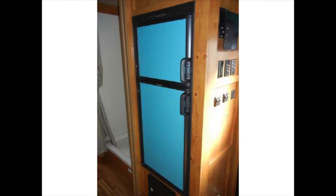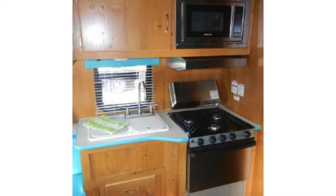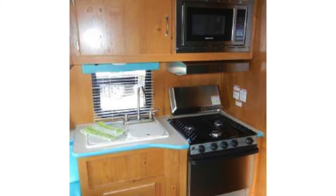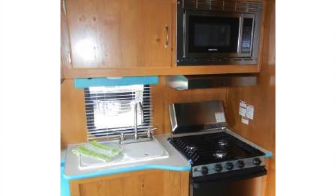The kitchen comes with a two-door gas electric refrigerator, a three-burner stainless steel cooktop with oven, a built-in microwave oven, and a deep double bowl sink with high-rise faucet.